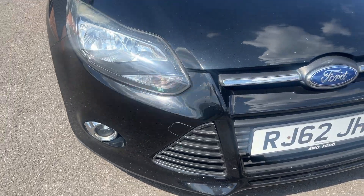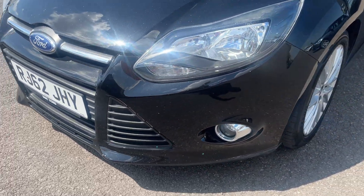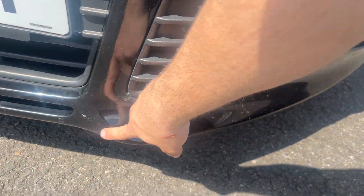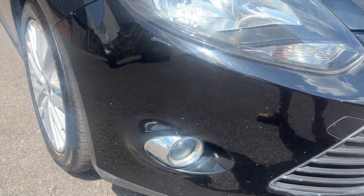Moving around the front of the car now, going to check out all lights and grills and the front bumper itself. As you can see, all lights and grills look good. And as for the front bumper, for the age and mileage of the car looks in good condition as well. One or two light marks for us to polish up and touch in the best we can. Other than that, looks in good condition.